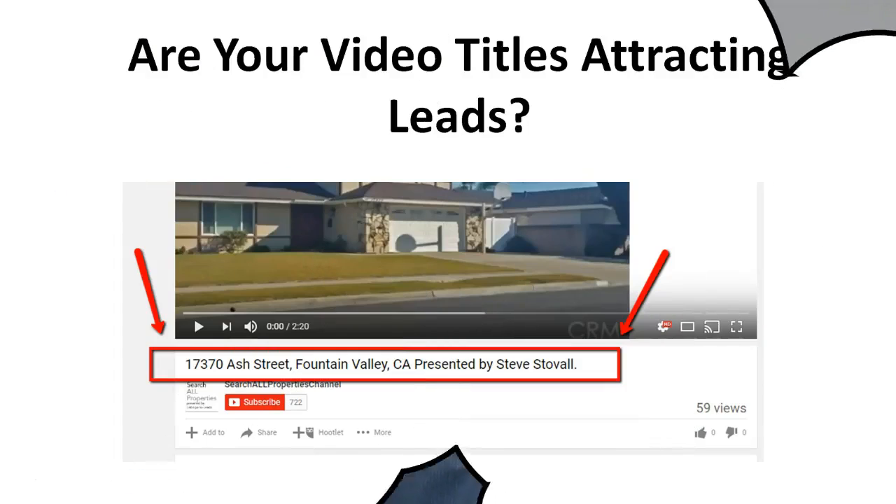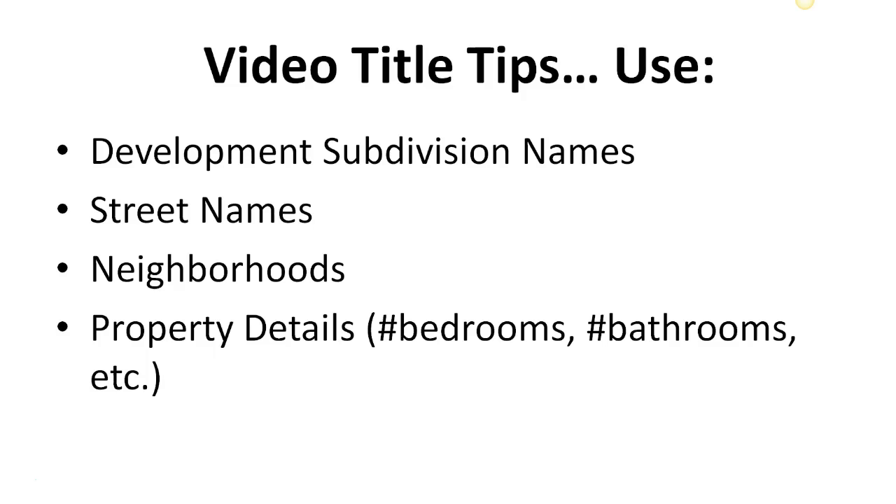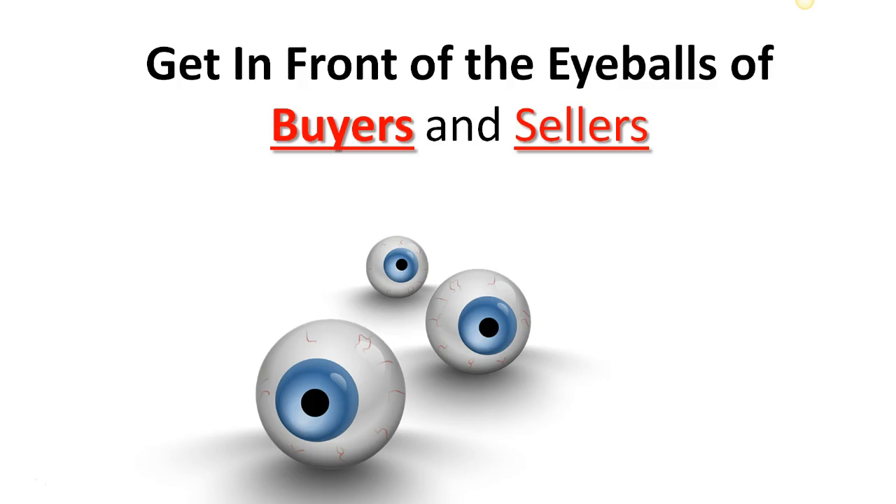Are you using keywords in your YouTube video titles that will attract quality clients? Here's a tip for your YouTube video titles: use development and subdivision names, street names, neighborhoods, and home details such as number of bedrooms, bathrooms, etc. Forget about ego-driven branding and get in front of the right eyeballs — the eyeballs of your buyers and sellers.